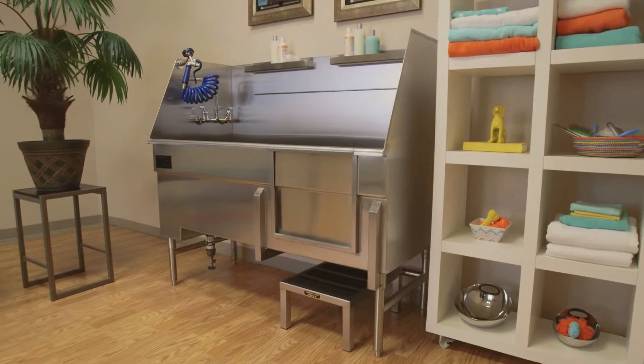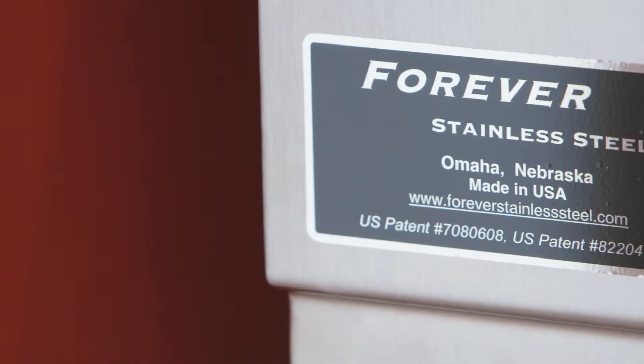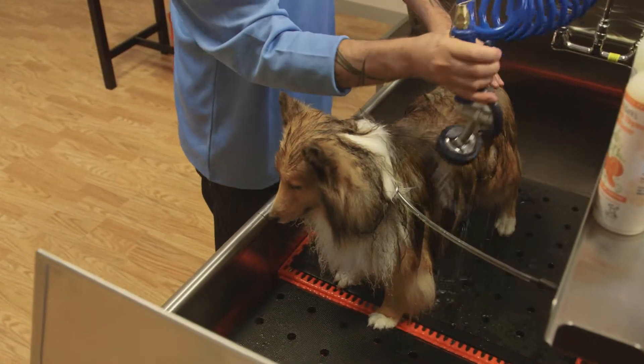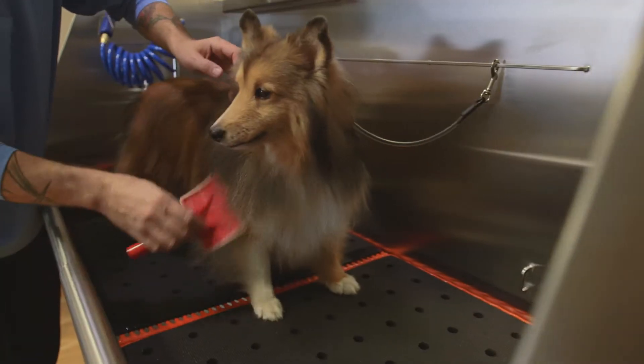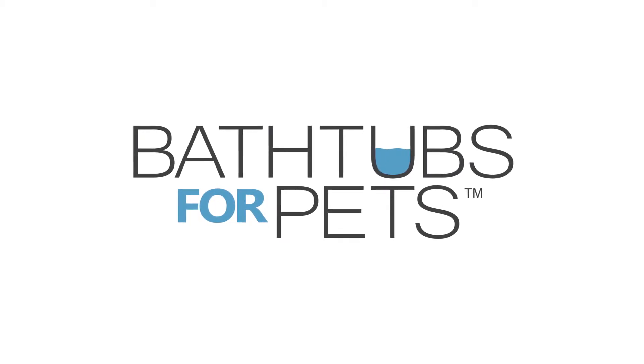Each tub is beautifully crafted of 14-gauge stainless steel and permanently welded. Bathtubs for Pets by Forever Stainless Steel will never wear out or need repair in normal usage. And no matter how big or small your four-legged friend, a bathing center from Bathtubs for Pets makes the washing process a joy for both of you.